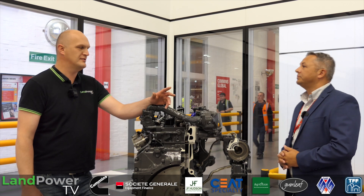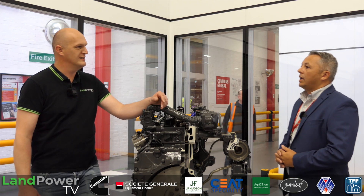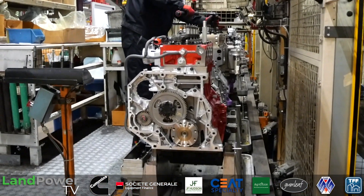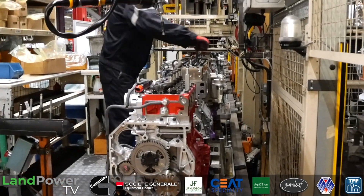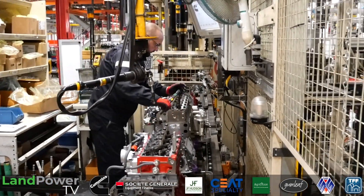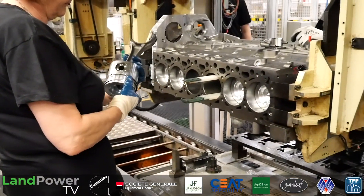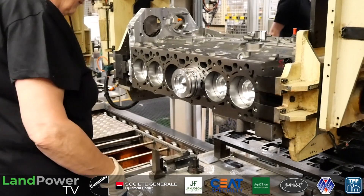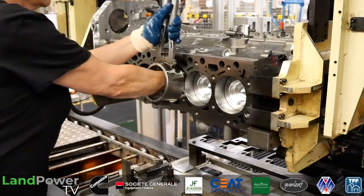And how many engines would you build roughly per year? With the markets it can fluctuate up and down. Our record performance on this site was around about 80,000 units in a year. We've seen highs and lows across different years, but we're looking at around 72,000 engines to be produced here this year, which is the biggest volume we've built since 2018.